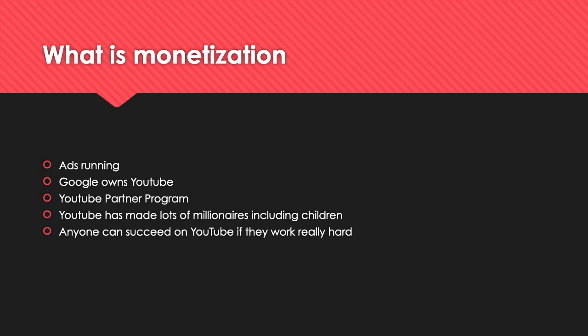YouTube has changed the world because now anybody can become a millionaire. I've seen so many kid YouTubers who have earned millions. This year, for the third year straight, Ryan Kaji is the number one earner on YouTube — he earned $29.5 million in 2019, which is amazing. Every year he's dominating the platform.